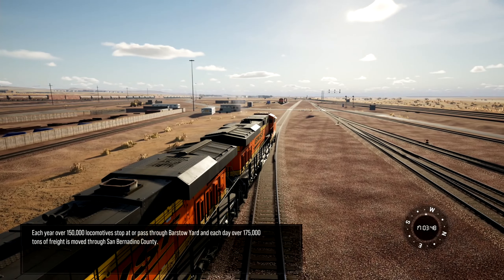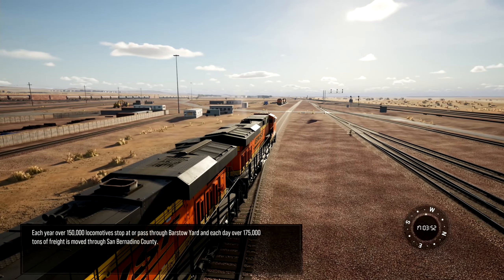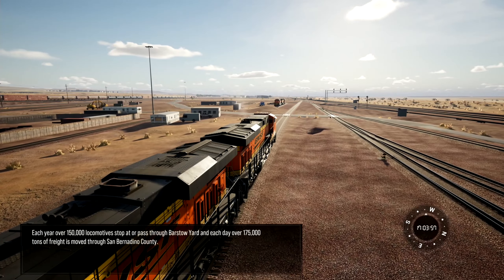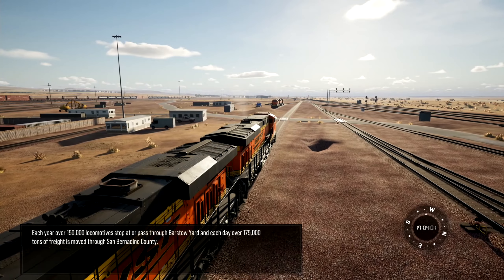Each year, over 150,000 locomotives stop at or pass through Barstow Yard. And each day, over 175,000 tons of freight is moved through San Bernardino County.